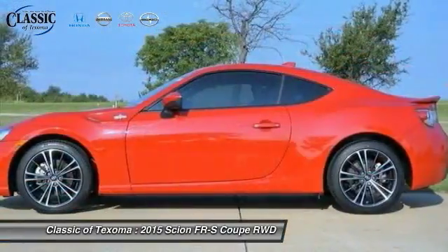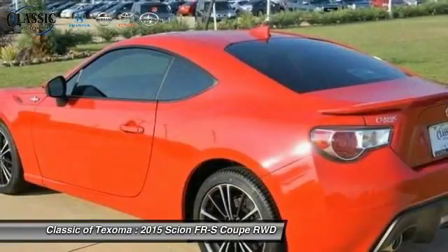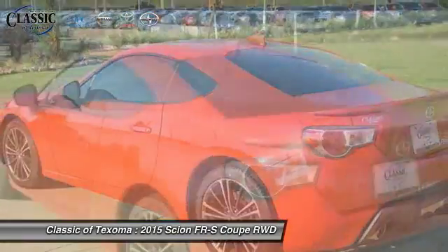Four-wheel disc brakes, eight speakers, power windows, rear window defroster, electronic stability control, and trip computer.